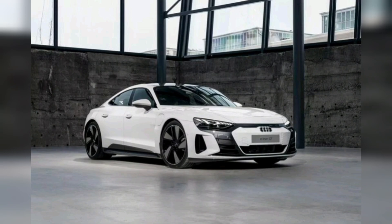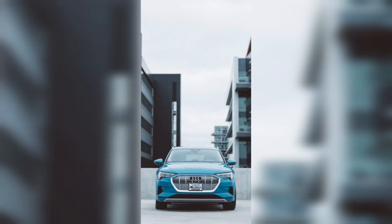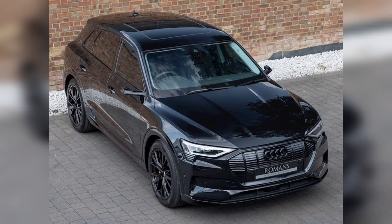The e-tron also features four-wheel all-wheel drive for superior traction in wet or slippery conditions. The vehicle has an 82 kWh lithium-ion battery pack which can be charged via either AC or DC power sources and can be charged up to 80 percent capacity in just 30 minutes with a 150 kW fast charger.